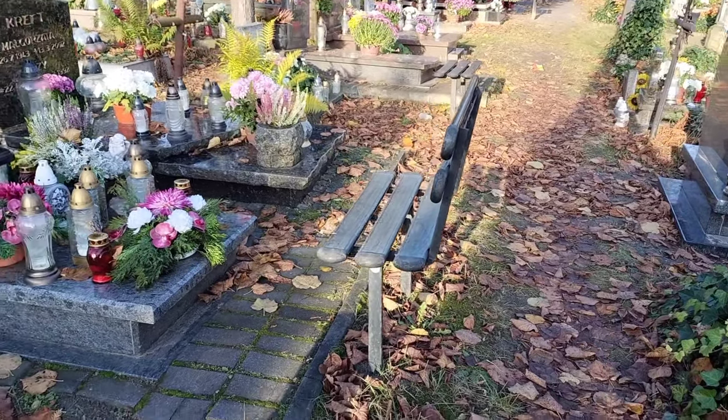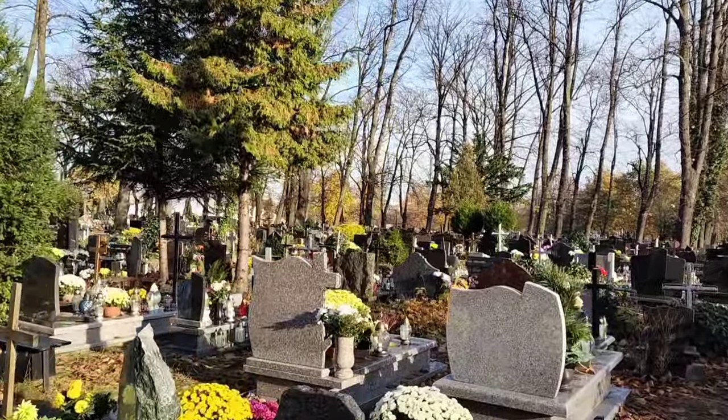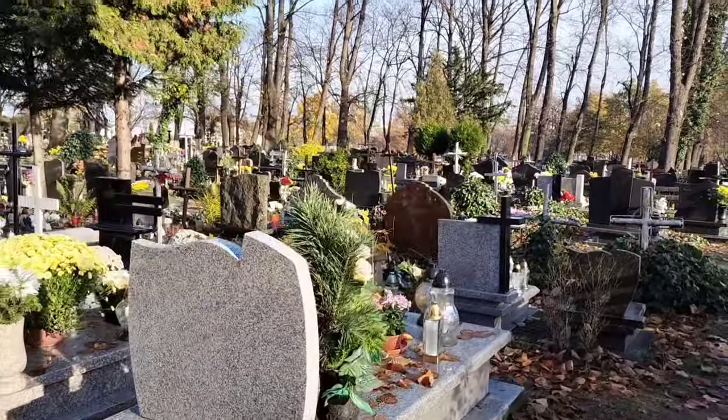I know through my followers I have quite a few cemetery fans, so I went into a cemetery for you. Some of the graves were interesting — they came with their own seat. It was quite beautiful at this time of the year with the colors of autumn.